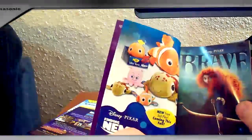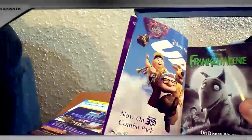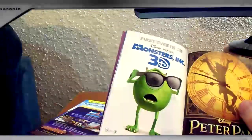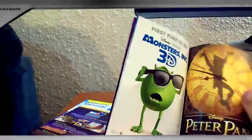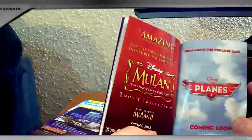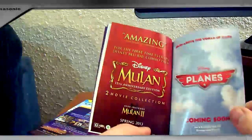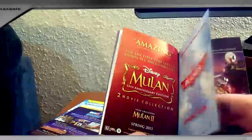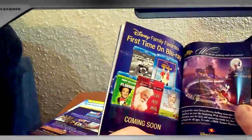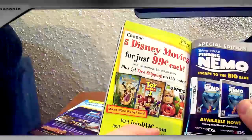Finding Nemo toys, Brave, Frankenweenie, Monsters Inc. 3D, Peter Pan coming soon, Disney Planes, From Above the World of Cars — huh, that sounds interesting — Mulan and Mulan 2 coming to Blu-ray, Flubber on Blu-ray, Finding Nemo game. Nothing too interesting there.